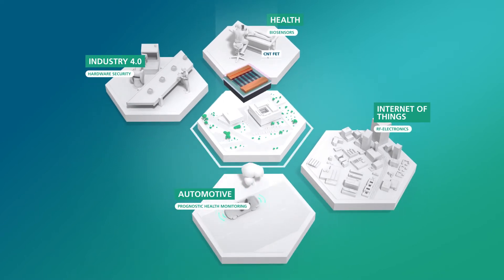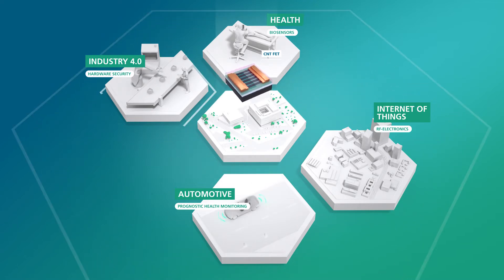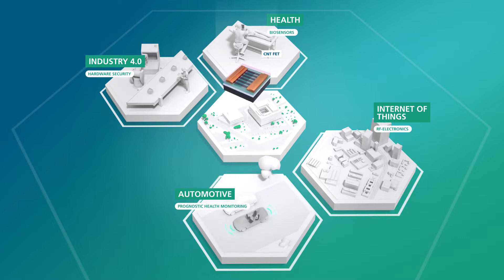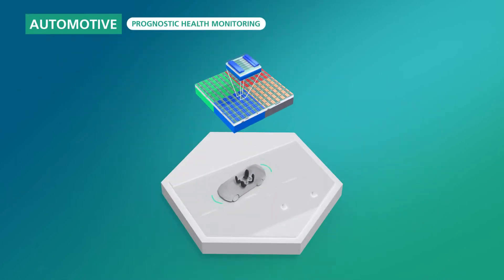CNT-based field effect transistors, so-called CNT FETs, are fundamental building blocks in electronics and can be customized to the desired application. For instance, CNT devices for prognostic health monitoring in autonomous vehicles.